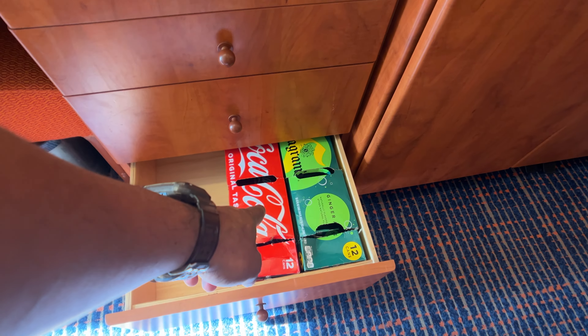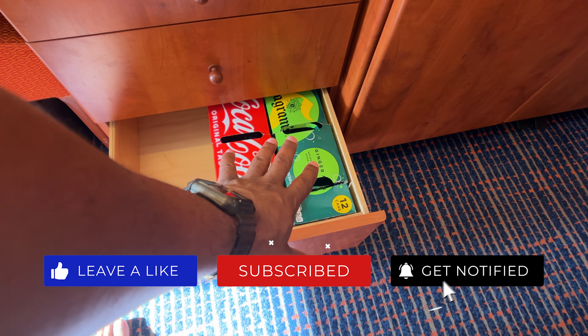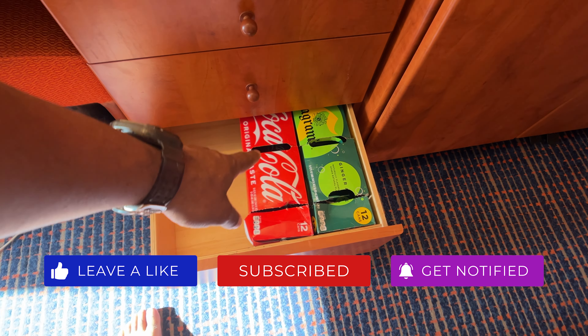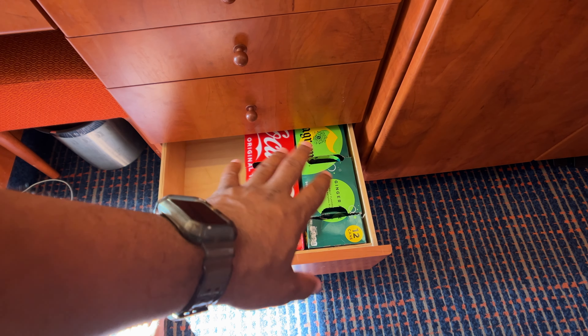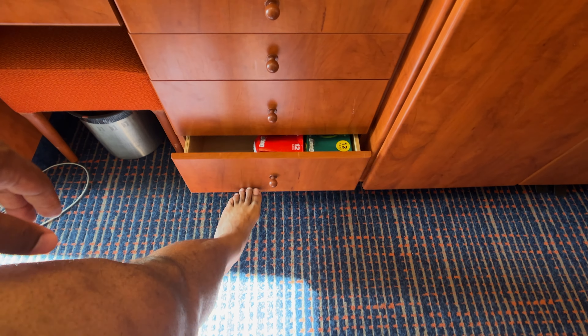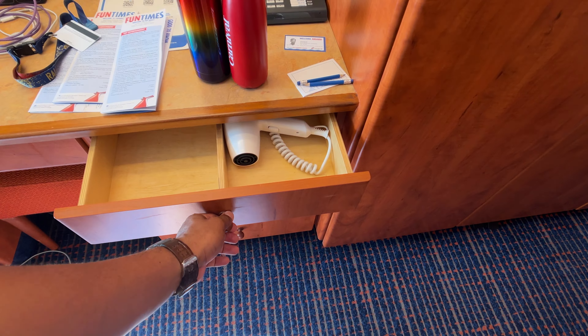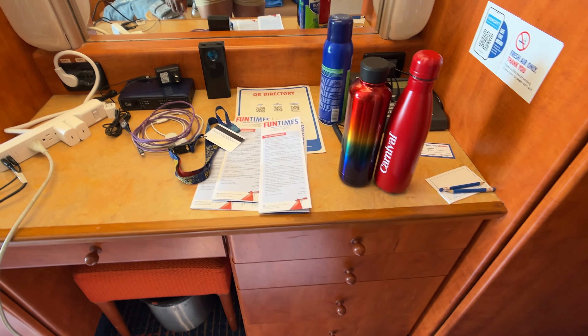In these doors, this is where we keep our extras. With Carnival, you can bring a 12-pack — unopened — of soda, water, or milk. It can be cans or cartons, but the pack cannot be opened at all. You cannot bring bottled water. And you have more drawers. That's your hair dryer — you can't bring your own hair dryer, so that is the one you have to use.